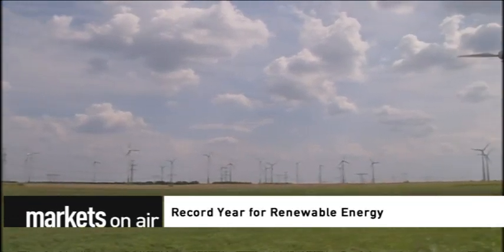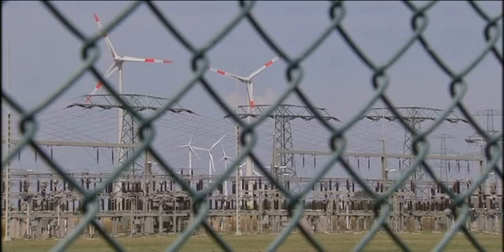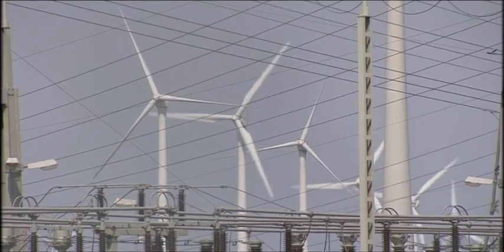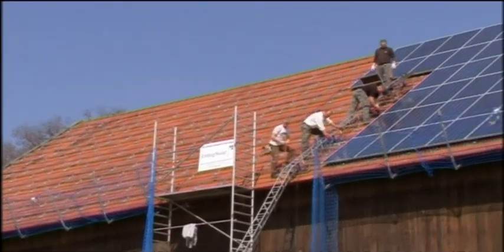Record year for renewable energy. Germany is generating more and more power from renewable sources. The proportion of electricity produced by solar, wind, and bioenergy grew to 25.4% in 2013 — the first time ever that fully one quarter of Germany's energy needs came from alternative sources.